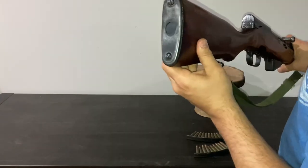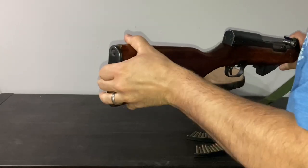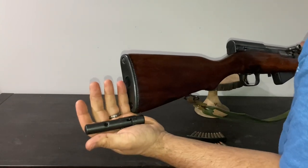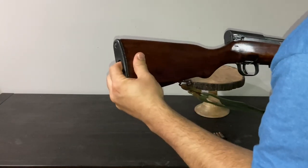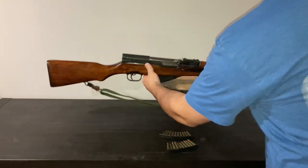Moving along to the buttstock, there's a little spring-loaded flap. When you push that down, you can take out the cleaning kit, which has a few components that help you clean the rifle. The cleaning rod is actually mounted under the barrel, accessible when the bayonet is folded up, and this would have your jag and a T-handle to help you clean your rifle.